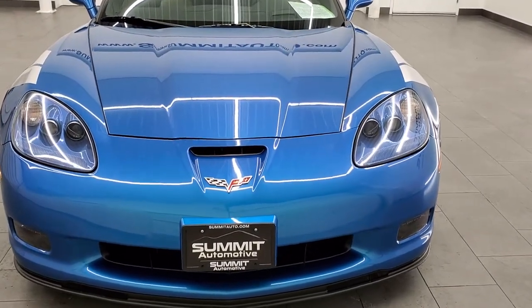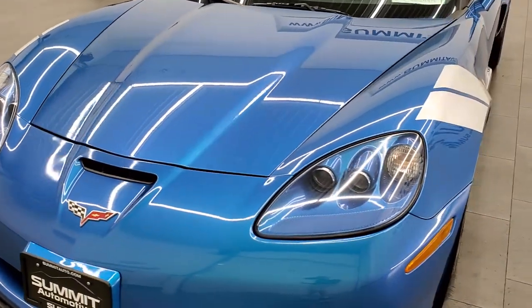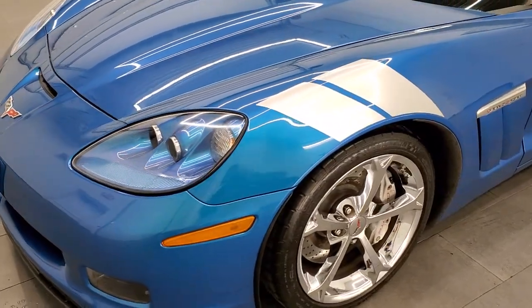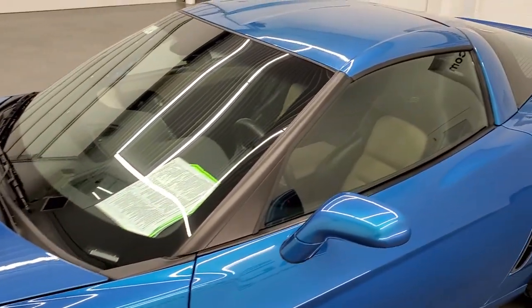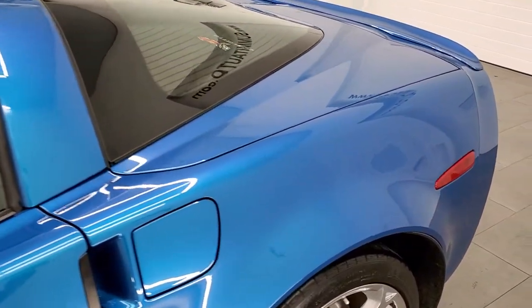I'm super excited to show this car because it is Jetstream Blue Metallic Tint Coat, and this was a pretty rare color for 2010. They only made 969 cars in this color, and of that, only 552 of them were coupes.